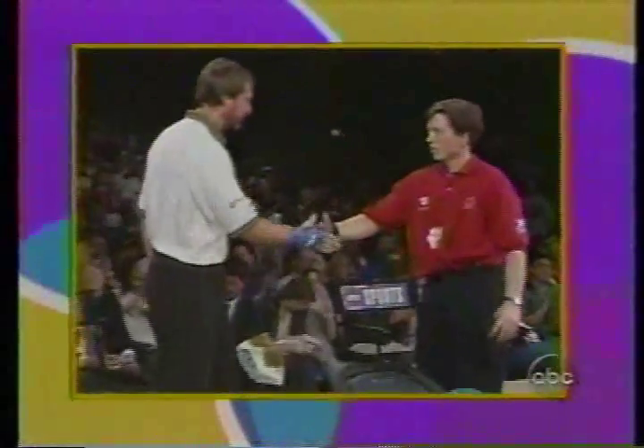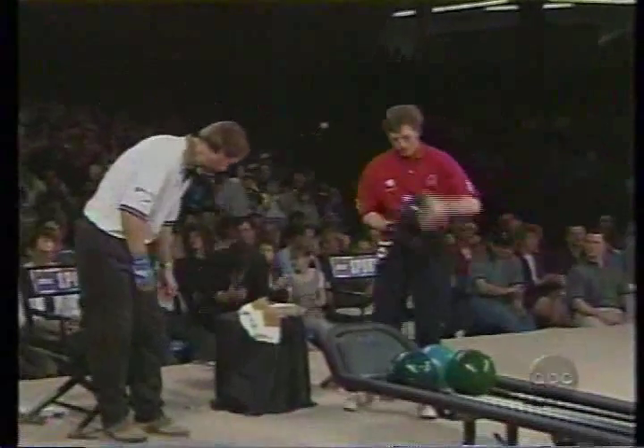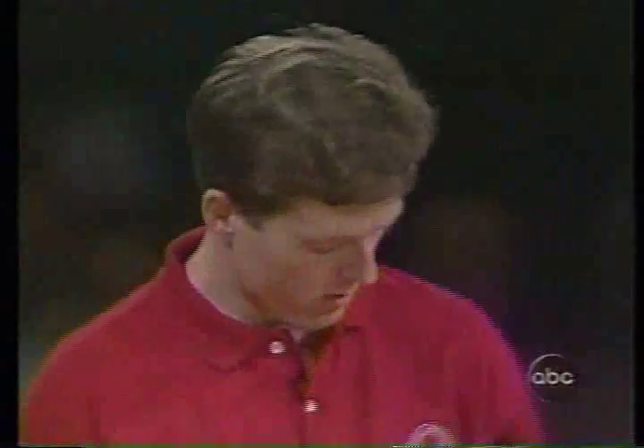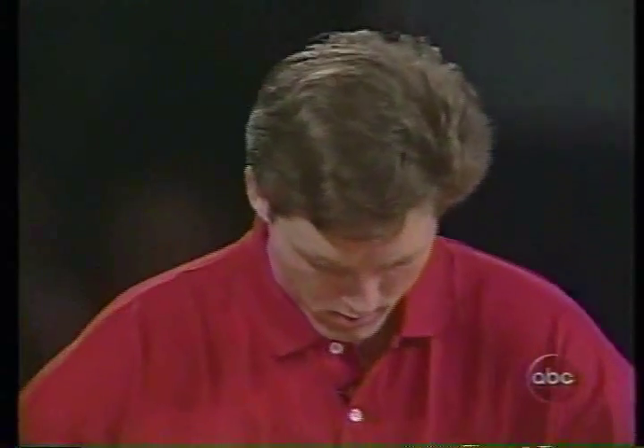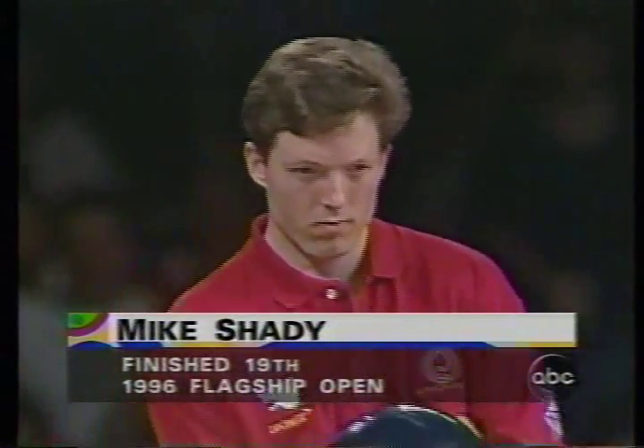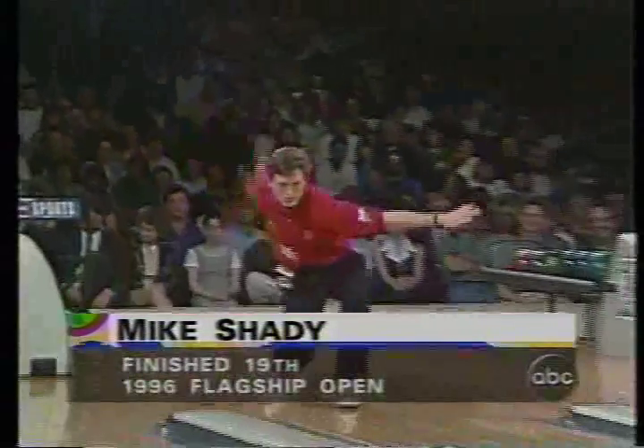Three in the flagship open: Walter Ray Williams Jr. on the left and Mike Shady. Mike Shady has won one tournament in his career and defeated one of the great ones, Park Barone, so he should not be intimidated by Walter Ray Williams Jr., who admittedly was a little bit confused going out here. It would behoove Shady to nail him down early, though.